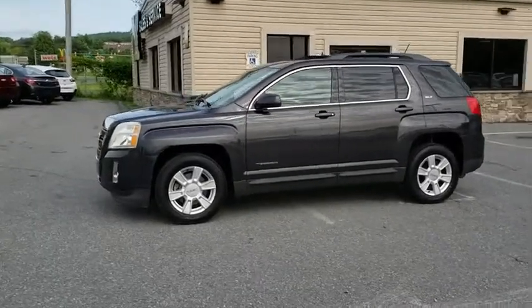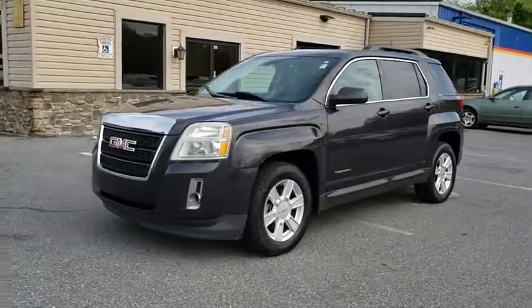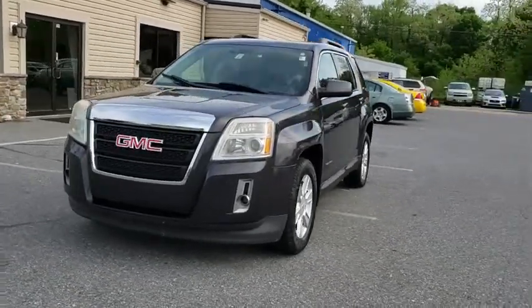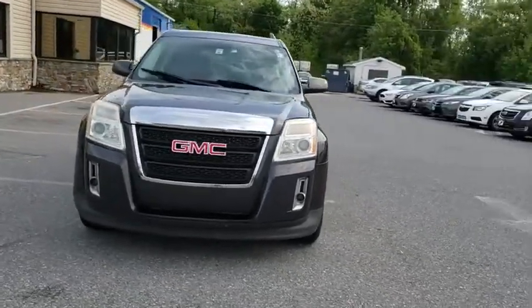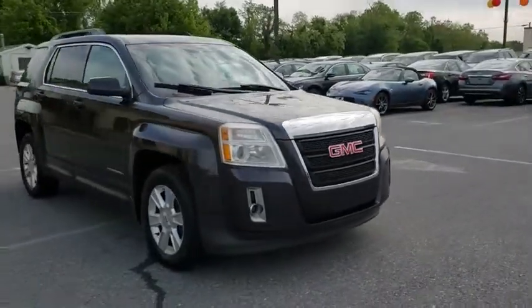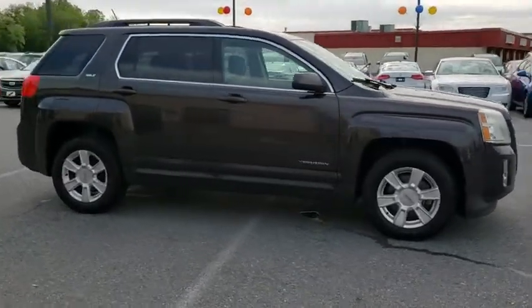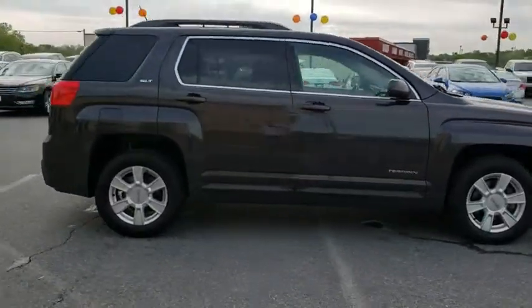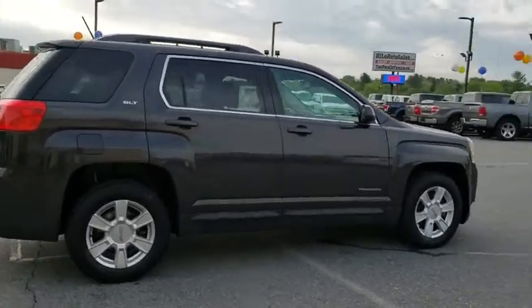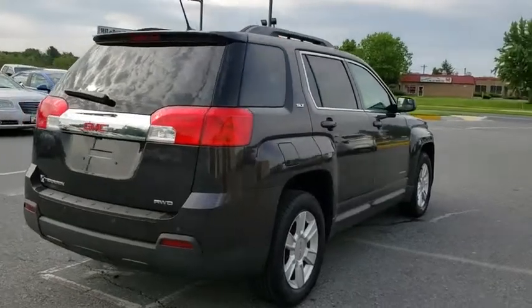The 2013 GMC Terrain. The GMC Terrain combines the benefits of a crossover with the style and functionality of an SUV. Terrain offers uncompromised capability, a balanced stance, and a commanding view of the road, letting occupants enjoy a confident driving experience. And an EPA estimated 32 highway MPG is not bad either. This vehicle has less than 65,000 miles.